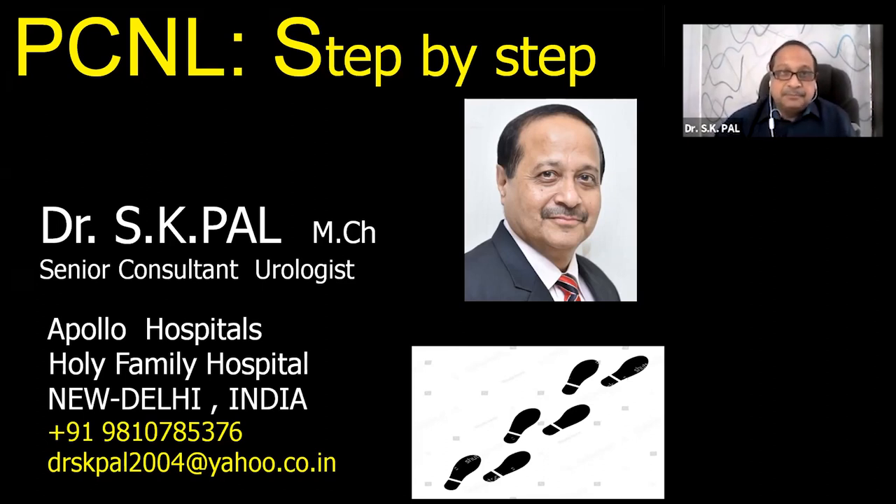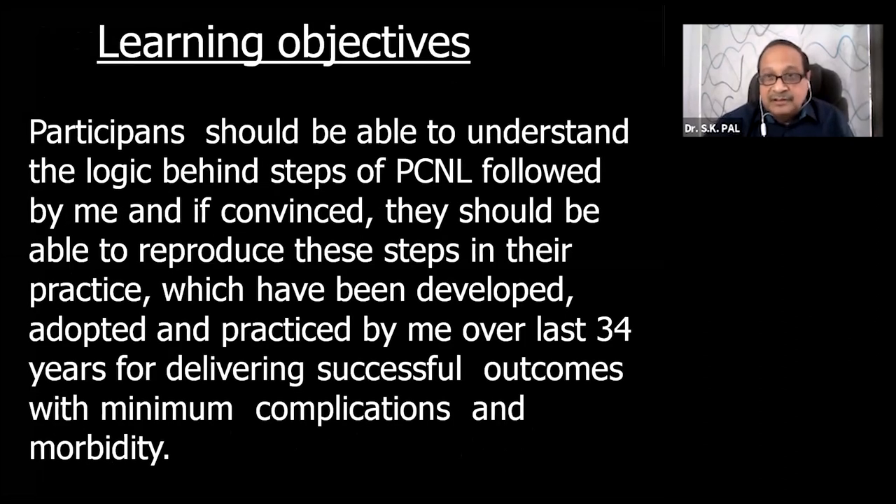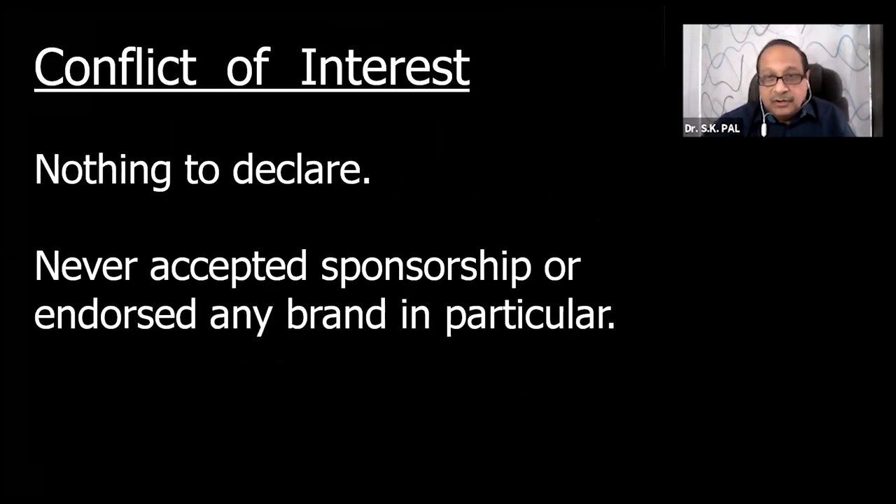It's very difficult to summarize all the steps of PCNL in 15 minutes. The steps of PCNL are so variable and individualized that every surgeon has his own preferences and idiosyncrasies. All sorts of steps are successful in experienced hands. The learning objective is that participants should be able to understand the logic behind the steps of PCNL I follow, developed and practiced over the last 34 years for delivering successful outcomes with minimum complications.